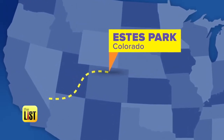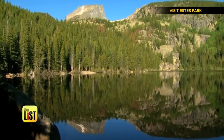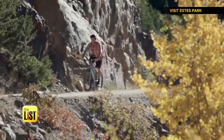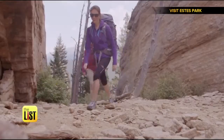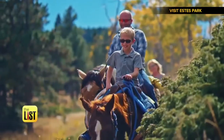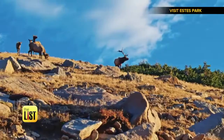Next up, to Estes Park, Colorado. Known as the base camp for Rocky Mountain National Park, it's an oasis for biking, hiking, fishing, and adventure. I cannot imagine growing up anywhere other than Estes Park — that kind of fueled this passion for being in the outdoors. And it seems like fun is always in season. The town's already prepping for the Fall Elk Fest.